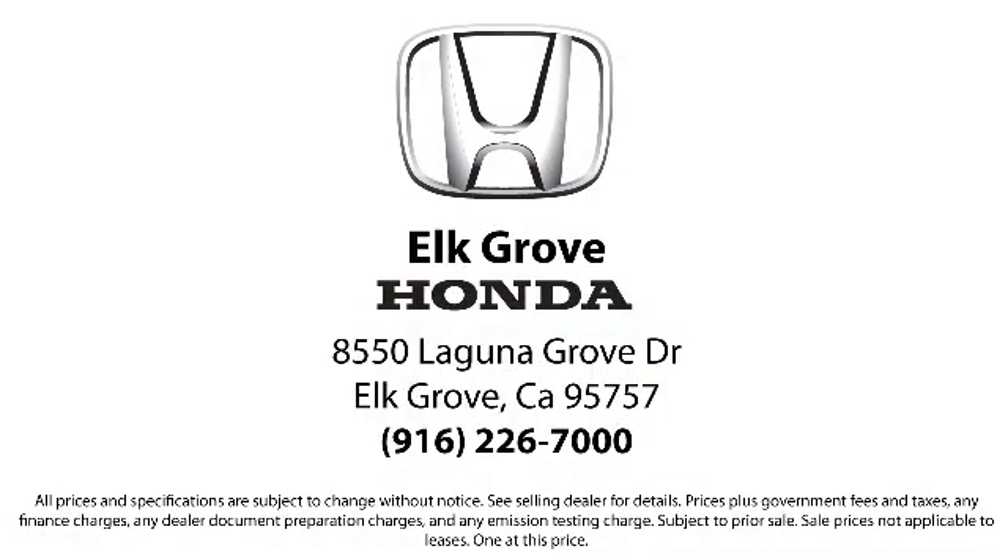Elk Grove Honda customers can come in and take advantage of our knowledgeable Honda service and auto repair technicians and a fully stocked inventory of parts. Come see us today and experience the Elk Grove Honda difference. We're located at 8550 Laguna Grove in the Elk Grove Auto Mall.